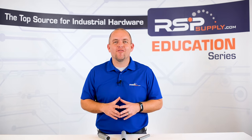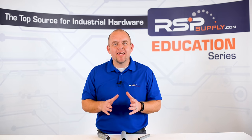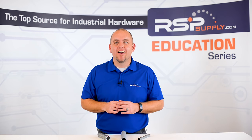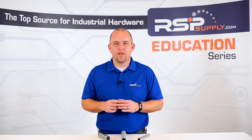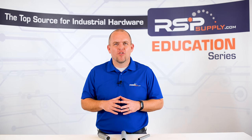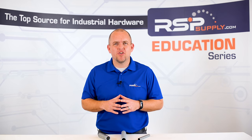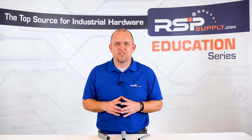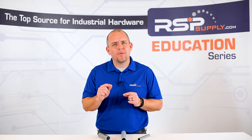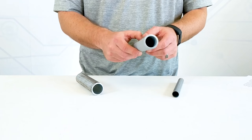Now let's look at some non-metal variations of electrical conduit. Much like with metal, there are many different types of non-metal conduit such as PVC, fiberglass reinforced conduit, and rigid non-metallic tubing, or RNT. There are also several types of flexible non-metallic conduits that can be used in a variety of different applications.